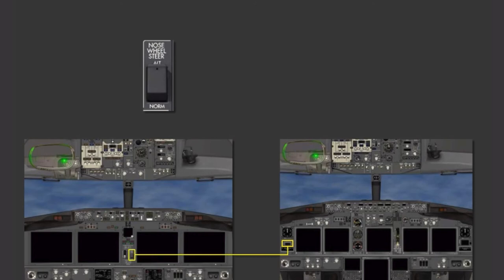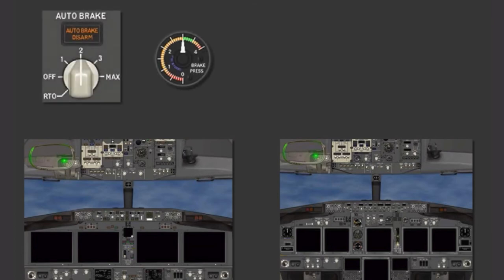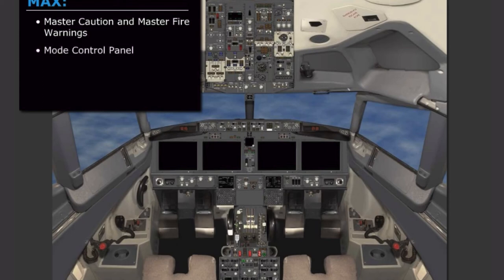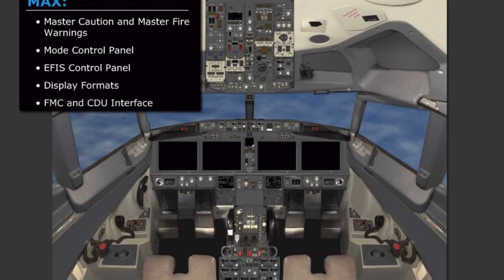The nose wheel steer alternate normal switch retains the same function, but has been moved from the left forward panel to the center forward panel adjacent to the landing gear switch, making it accessible to both pilots. The auto brake switch and the brake pressure indicator have moved down to the forward aisle stand between the FMCs and below the landing gear lever. Much of the NG flight deck displays and controls functionality has been retained in the MAX, including the crew alerting system master caution and master fire warnings, the mode control panel, the EFIS control panel, display formats, and the FMC and CDU interface.